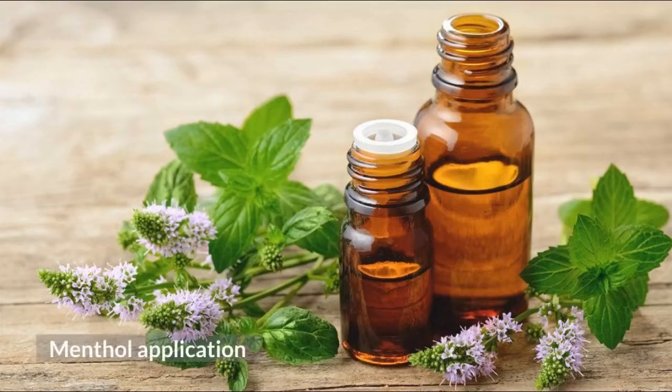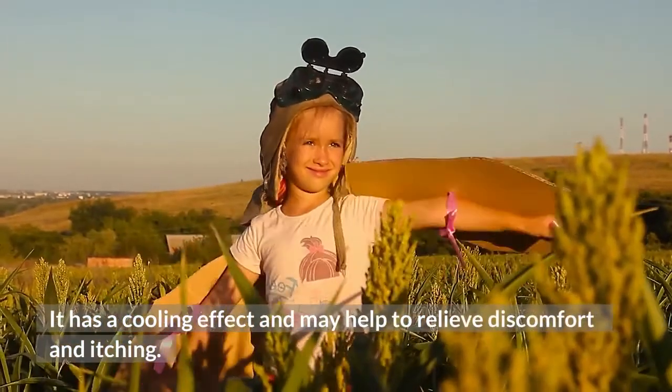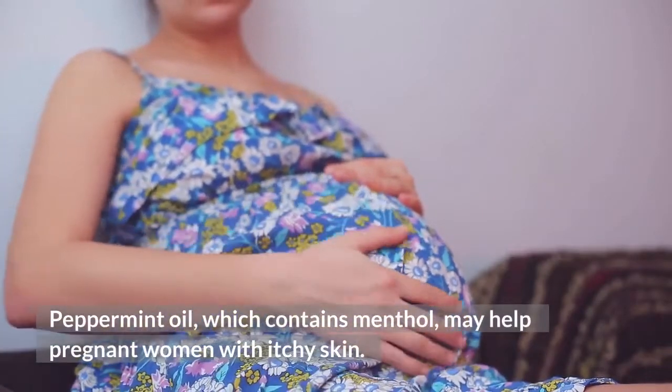Menthol application. Menthol oil can help with pain and irritation. Menthol is an essential plant oil that comes from the mint family. It has a cooling effect and may help to relieve discomfort and itching. Peppermint oil, which contains menthol, may help pregnant women with itchy skin.